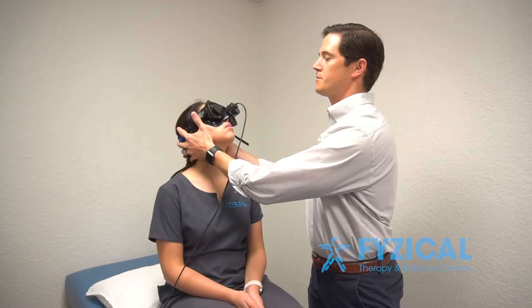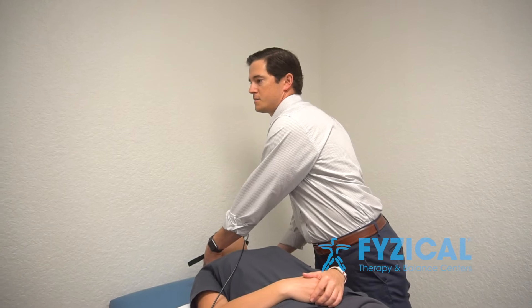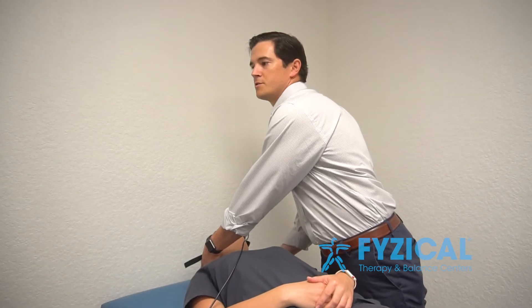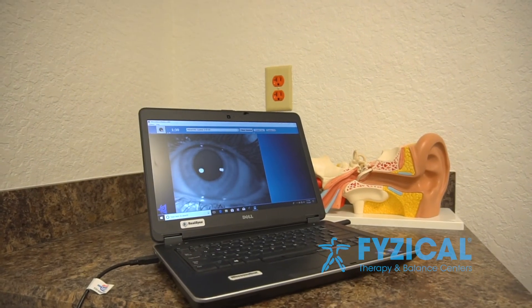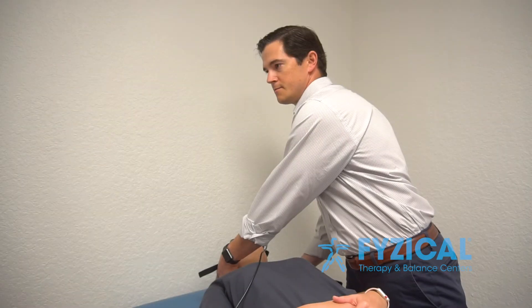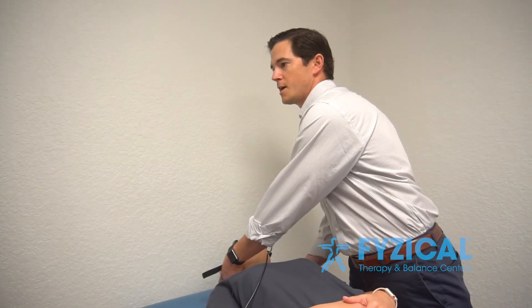We're going to have her position her head and check the left ear first. What I'm doing is looking at the recording of her eyes. She's seated as well. She doesn't have any symptoms of her dizziness. If she were to have any subtle eye movements, I'd have a good clear picture there to determine if it was a torsional nystagmus versus a horizontal beat nystagmus.